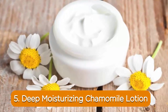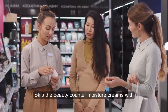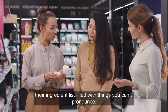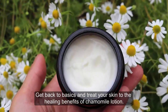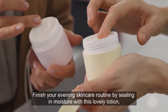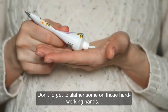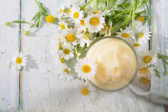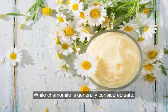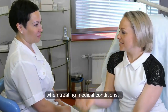5. Deep Moisturizing Chamomile Lotion. Skip the beauty counter moisturizer creams with their ingredient list filled with things you can't pronounce. Get back to basics and treat your skin to the healing benefits of chamomile lotion. Finish your evening skincare routine by sealing in moisture with this lovely lotion and your skin will thank you. Don't forget to slather some on those hard-working hands after you've been pulling out weeds in the garden. While chamomile is generally considered safe, you should always seek out the advice of a physician when treating medical conditions.